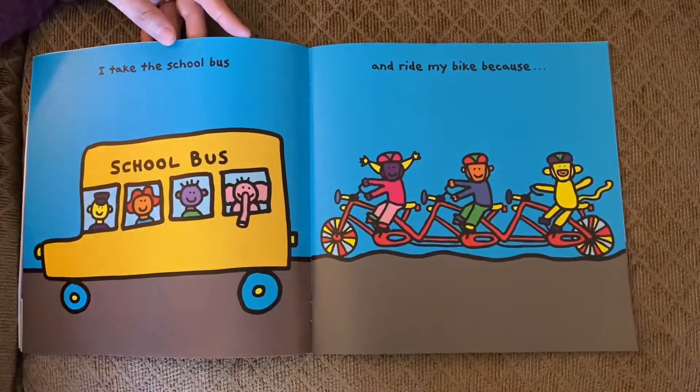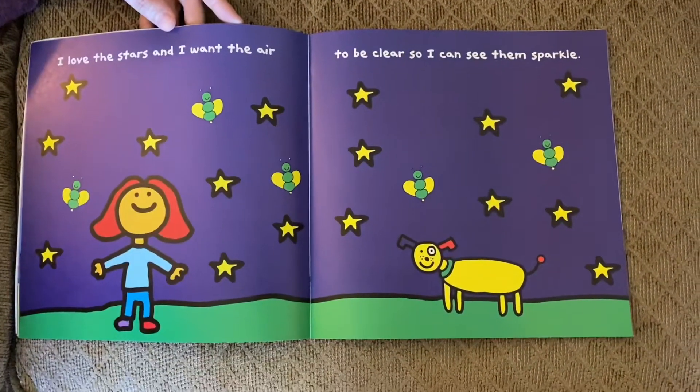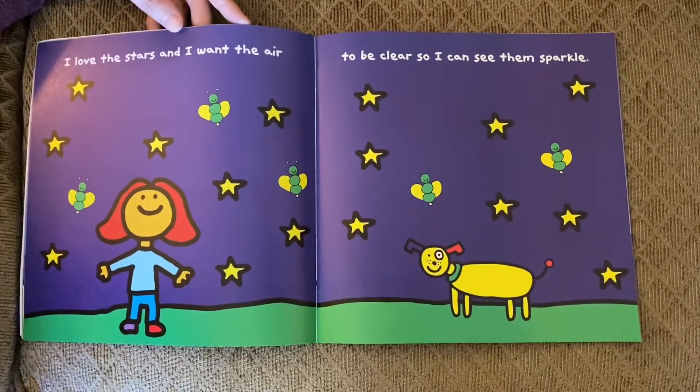I take the school bus and ride my bike because I love the stars and I want the air to be clear so I can see them sparkle.